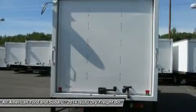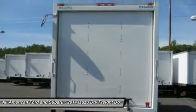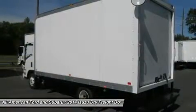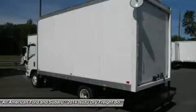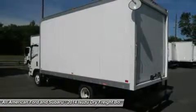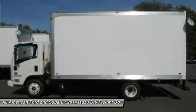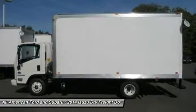This box truck is equipped with extras like a sliding door between cab and body, two access handles, aluminum roof panel, plywood interior side, interior box lighting, roll-up rear door, drop step, and backup alarm.